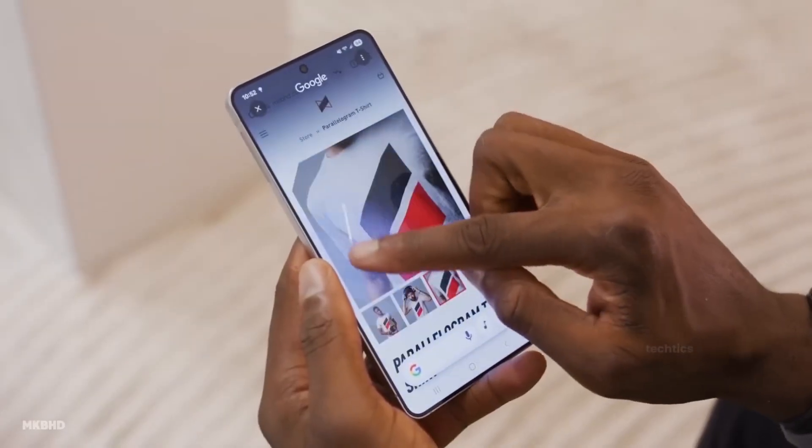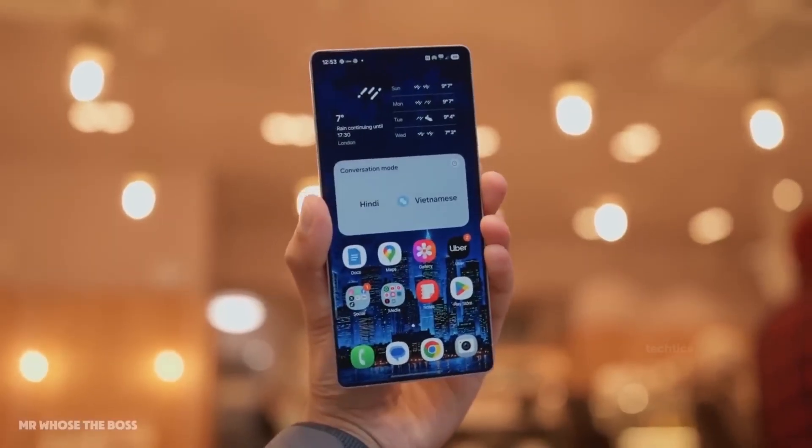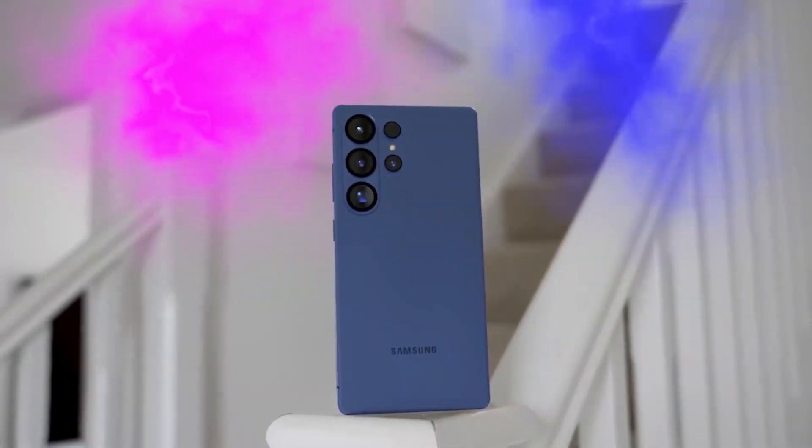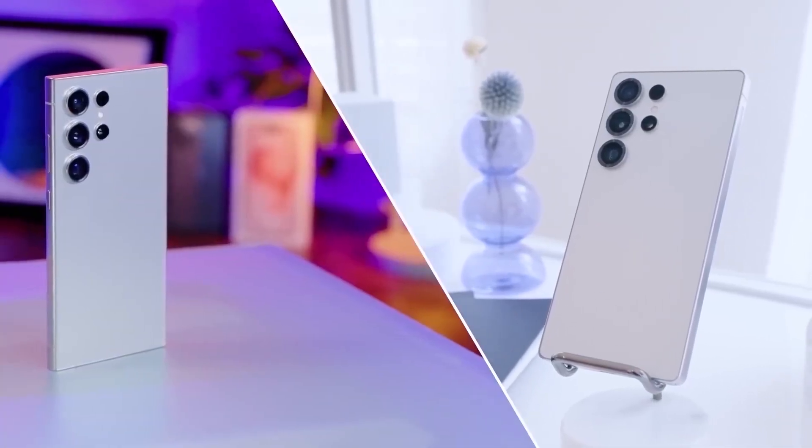This advanced display will be smart enough to shield on-screen content from unwanted glances. The Ultra model will be the only one to gain this upgrade, while the Pro and Edge variants are said to continue using the S25's screen solution.